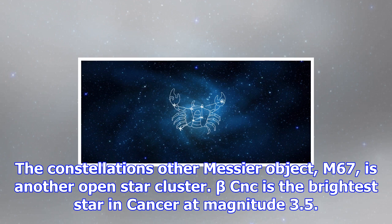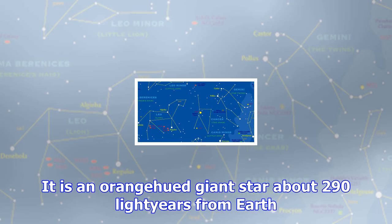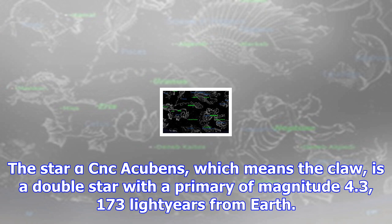Beta CNC is the brightest star in Cancer at magnitude 3.5. It is an orange-hued giant star about 290 light-years from Earth. The star Alpha CNC, Acubens — which means 'the claw' — is a double star with a primary of magnitude 4.3, located 173 light-years from Earth.